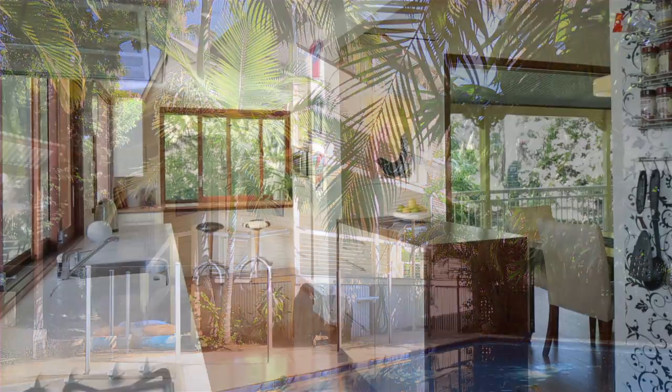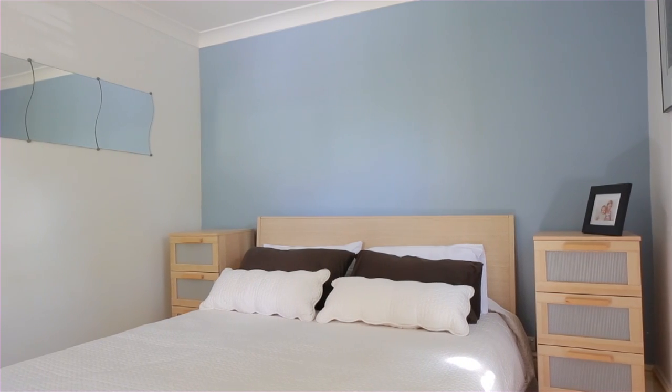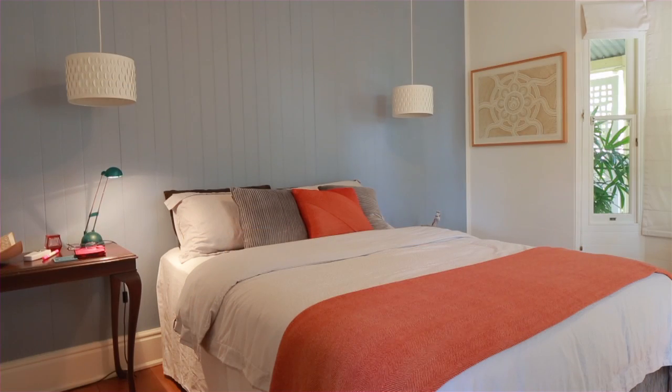Cleverly renovated and exuding style, this private Queensland cottage has all the chic mod cons you need in a fantastic low maintenance design.